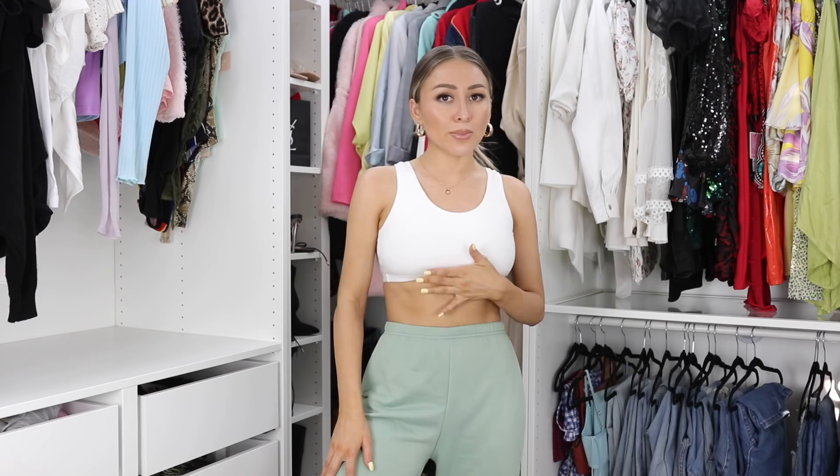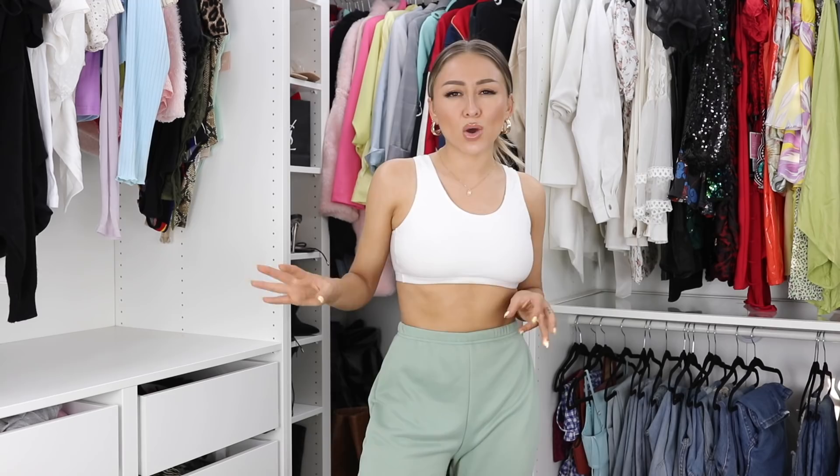Next up we have these cute mint colored joggers. It's getting hot where I'm at so these might not be appropriate for everyone going into summer, but for places with a breeze or if you're home with the AC on, they work. These are in a size two and were 50% off, so they came out to about $12.50. I really like the color — Pretty Little Thing has really nice colored sweatpants in pinks and blues. Unfortunately this was the only cute color available since things sell out really fast.